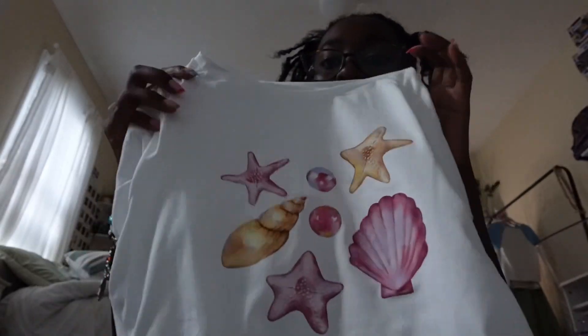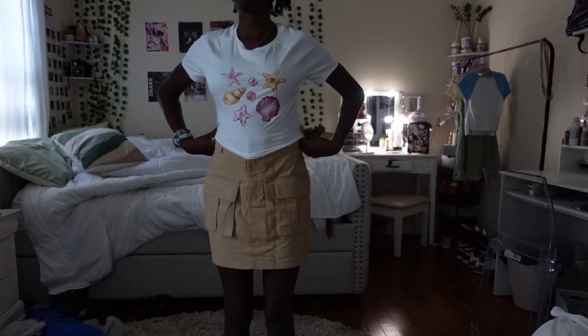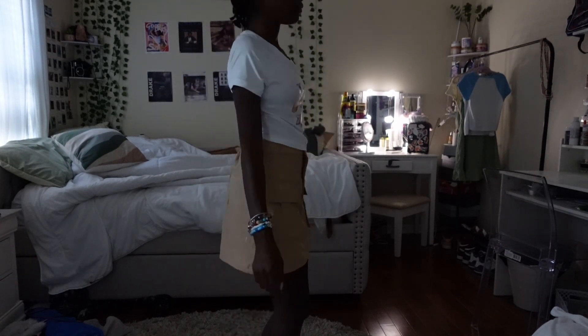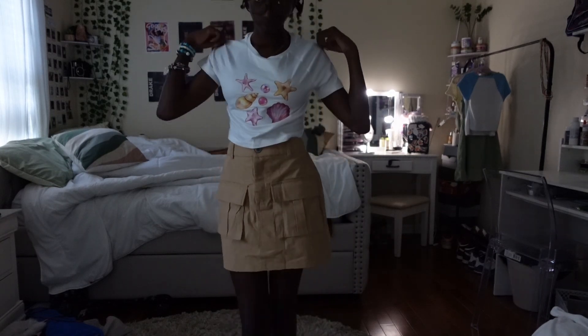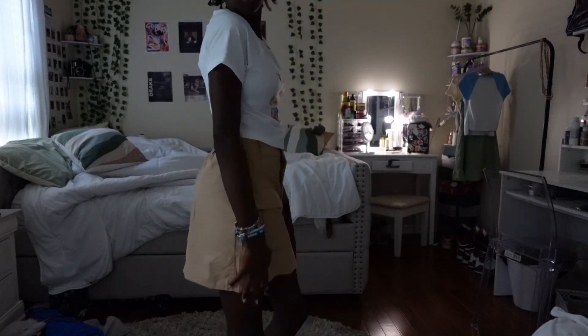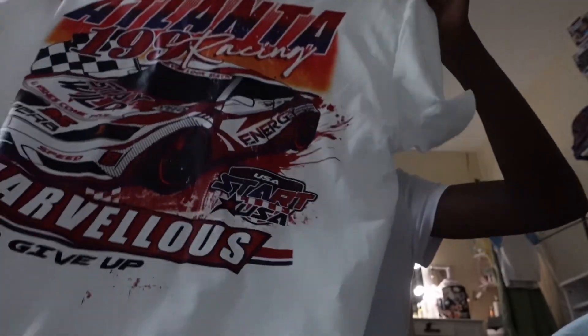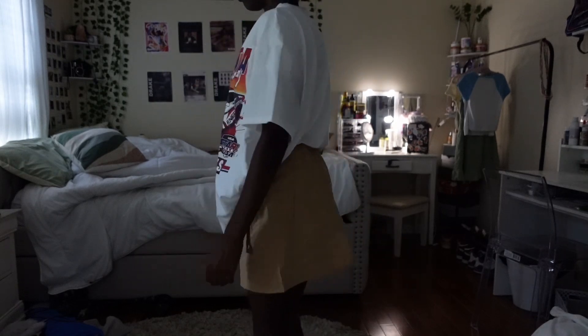Another thing that matches with this skirt is this top — immediately when I saw this top, the skirt popped in my mind as a whole fit. It has starfish, pearls, and seashells on it; it's pink and tan and really matches with the skirt. It's a really cute shirt.